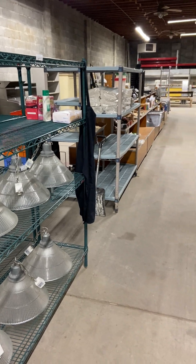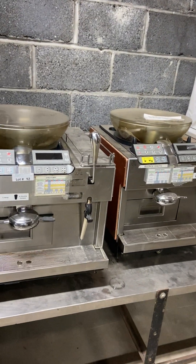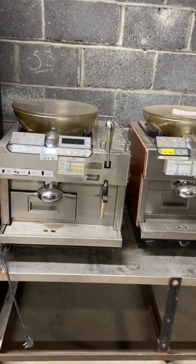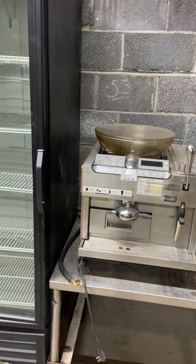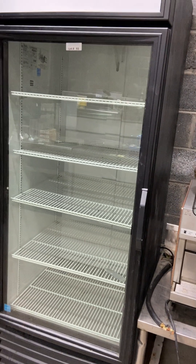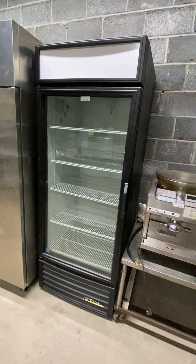These are the last two Starbucks coffee makers that we have. The one on the right needs some repair, so we're going to do a two-for-one — this is the last two we have. We only have one pump, but you're going to get two machines for the price of one. You may be able to get the other one going — we don't even know what's wrong with it. Two-for-one on that.